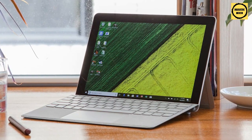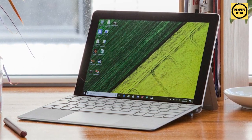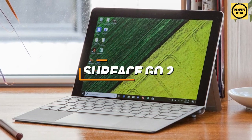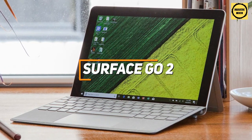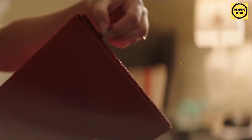If you want a laptop that can conveniently be used as a tablet to watch Netflix on the go or while lounging in bed, and seamlessly be used as a laptop to take notes in class — all at a reasonable price point — the Surface Go 2 is going to be a great two-in-one laptop-tablet hybrid for you.